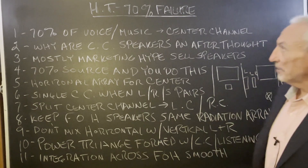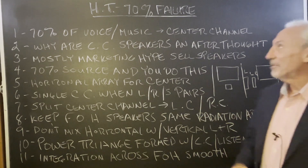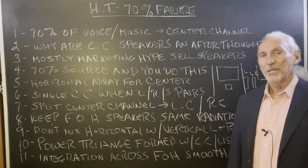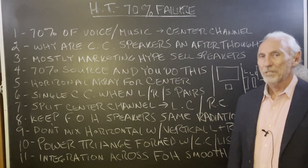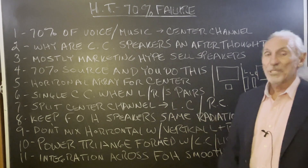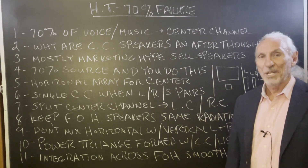Hi everyone, Dennis Foley from Acoustic Fields. Today we're going to talk about home theater 70% failure, as we call it. I was reading an article the other day — it feels about right based on our experience. 70% of the data comes through the center channel.